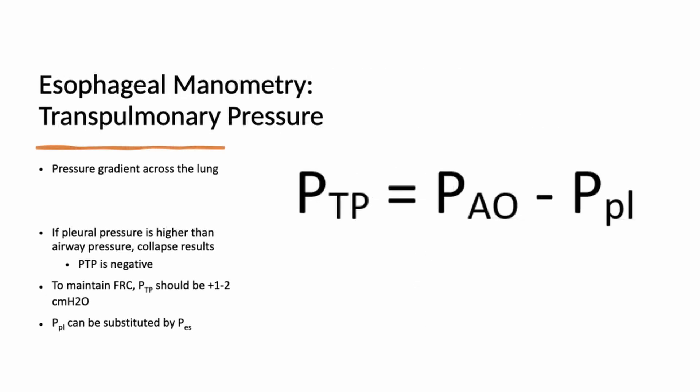Another way to find the right PEEP level is esophageal manometry, which measures esophageal pressure as an analogue of pleural pressure to determine transpulmonary pressure. Transpulmonary pressure equals airway pressure minus pleural pressure, and you want to ensure this value is always positive — meaning airway pressure always exceeds pleural pressure — to maintain recruitment.